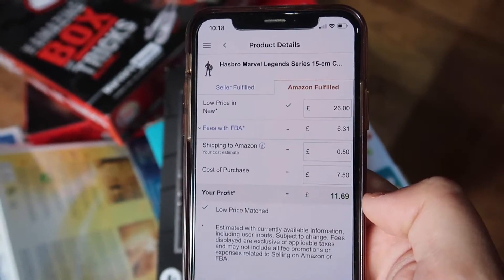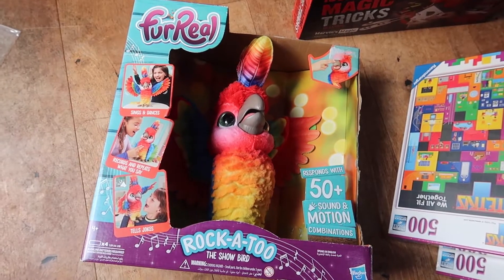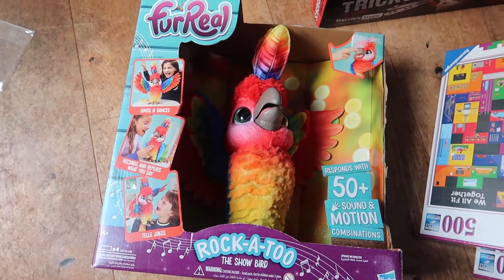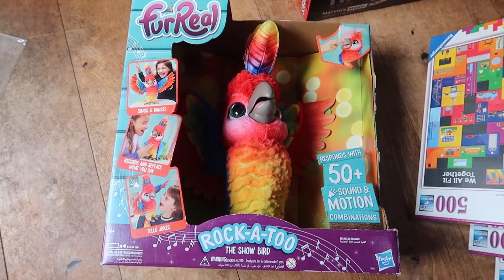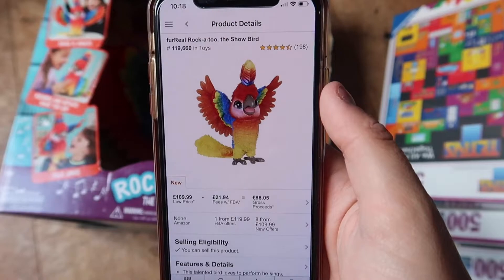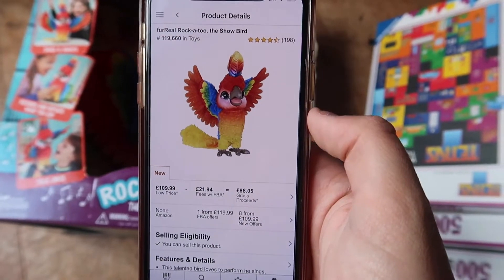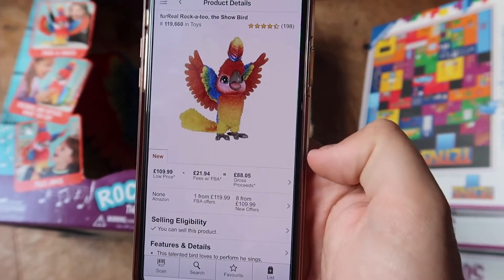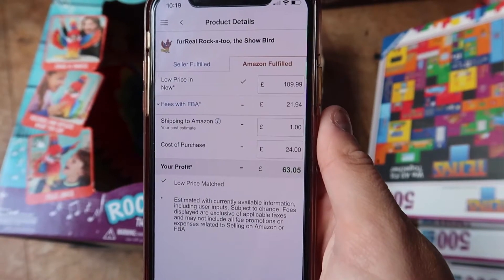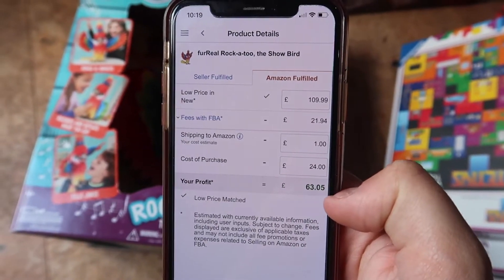Now let's move on to the last item, which is actually the best buy out of all of them. This is a For Real Friends rocker — kind of like a cockatoo. I paid £24 for this in the clearance. This will definitely go up even more around Christmas because For Real Friends just seem to fly at Christmas. The rank is 119,000 in toys, four and a half star rating so less likely to get returns. It's going for £120 before fees, £110 on average. At that price, minus my buy cost of £24 and a pound shipping, I'd make £63 profit on just that item.